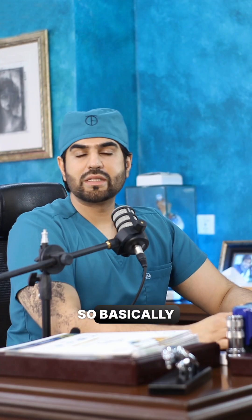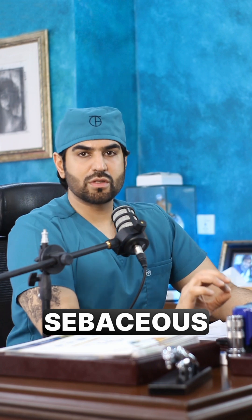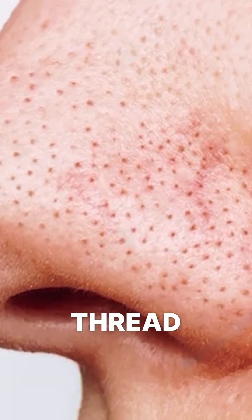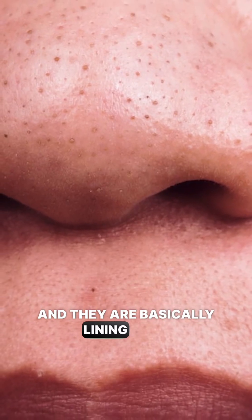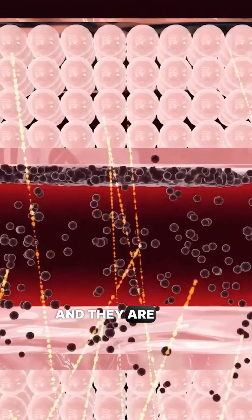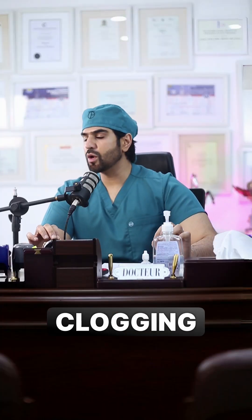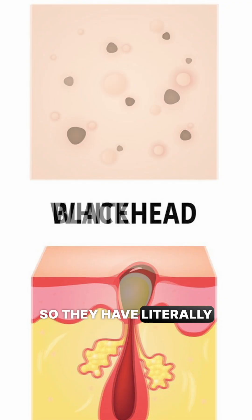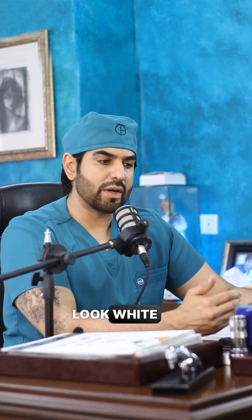These are sebaceous filaments and these are blackheads. Sebaceous filaments are very thin, thread-like structures that line your sebaceous gland, and they become more visible when there is some clogging of your pores. Blackheads and whiteheads are basically comedones — they're like a plug that has literally sealed off your pore, and they can either look white or black.